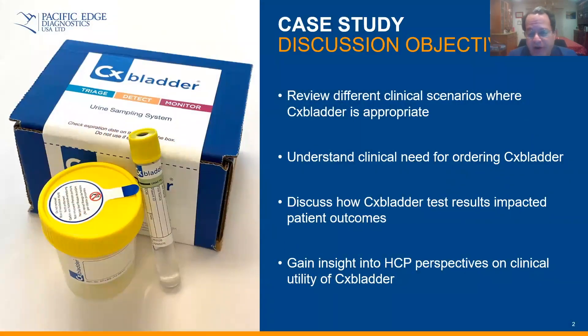Our agenda over the next few minutes will be to review different clinical scenarios where CX Bladder is appropriate to order, to understand the clinical need for ordering CX Bladder, to discuss how CX Bladder test results impact patient outcomes, and to try and gain some insight and perspectives on the clinical utility of the CX Bladder test.